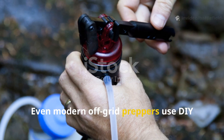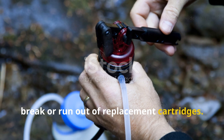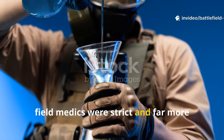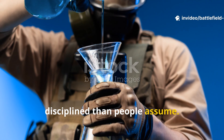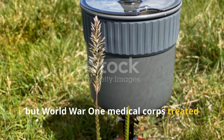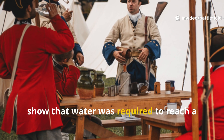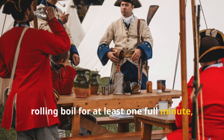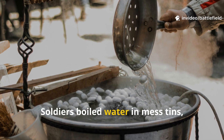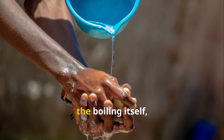Even modern off-grid preppers use DIY charcoal columns when store-bought filters break or run out of replacement cartridges. The boiling protocols perfected by field medics were strict and far more disciplined than people assume. Most people know that boiling water kills pathogens, but World War I Medical Corps treated it as a non-negotiable procedural step. Reports from the Royal Army Medical Corps show that water was required to reach a rolling boil for at least one full minute, sometimes longer at high altitudes or in contaminated zones. Soldiers boiled water in mess tins, artillery shell cases, and even unused fuel cans.